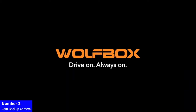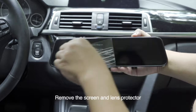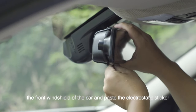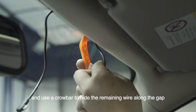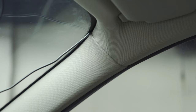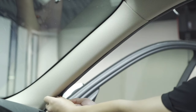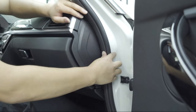Number 2: Cam Backup Camera. Upgrade your driving experience with the Wolfbox G840S 12-inch 4K Mirror Dash Cam. Capture crystal-clear 2160p Full HD footage with front and rear-view dual cameras. Enjoy enhanced safety features like night vision, parking assistance, and a free 32GB card and GPS included. Transform your car or truck into a smart rear-view mirror, ensuring peace of mind on every journey. Drive with confidence and record every moment with Wolfbox.